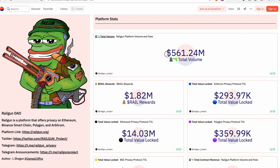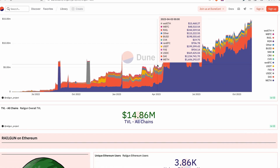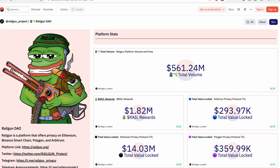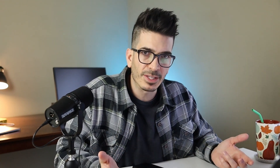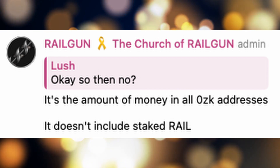On to some stats. So far, Railgun has handled about $551 million in total volume and earned $1.82 million in rewards. There is a total TVL of $14.86 million across all chains — however, Ethereum has $14 million of that. I was a little confused on what makes up this TVL. They clarified in Telegram that their TVL numbers simply add up all the assets in a 0ZK address, excluding Rail tokens. So even if you were to just send some Aave tokens into a Railgun wallet, that still gets counted as TVL, even if it's not locked up in any contracts.